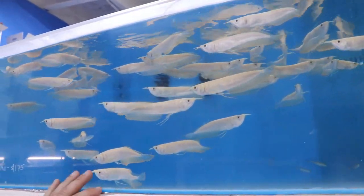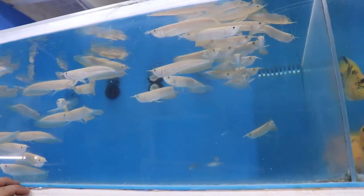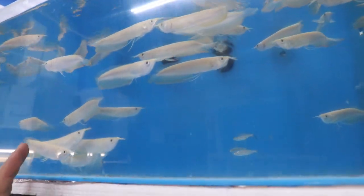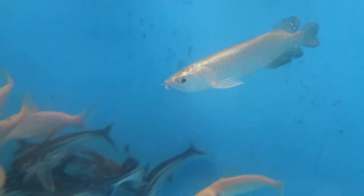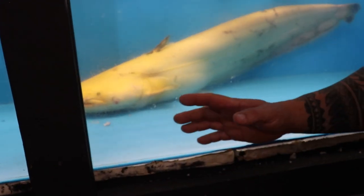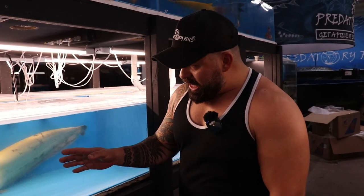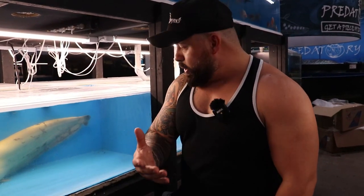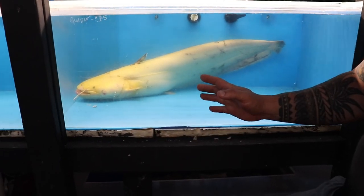We also got brand new albino arrows — they're about five inches already. Every time they come in they're in perfect condition, no problems whatsoever. The whole bag came in alive and they're already eating. We also got more giardinis, albino redescent sharks, and regular redescent sharks.